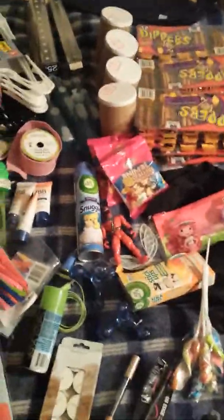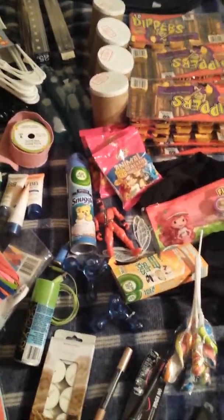Hey everybody, we went dumpster diving today for the second time ever and we wanted to show y'all the stuff that we found. We went to the dumpster behind the Dollar Tree and got all this stuff.